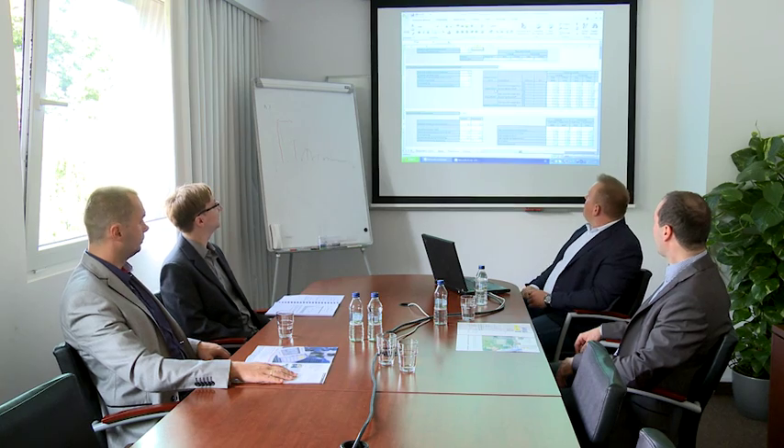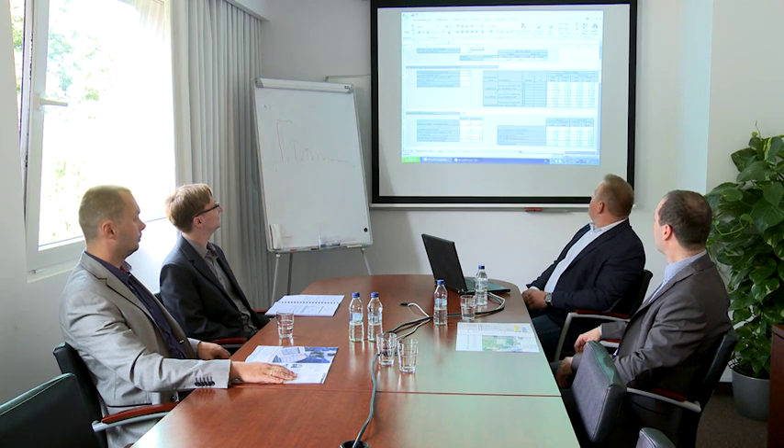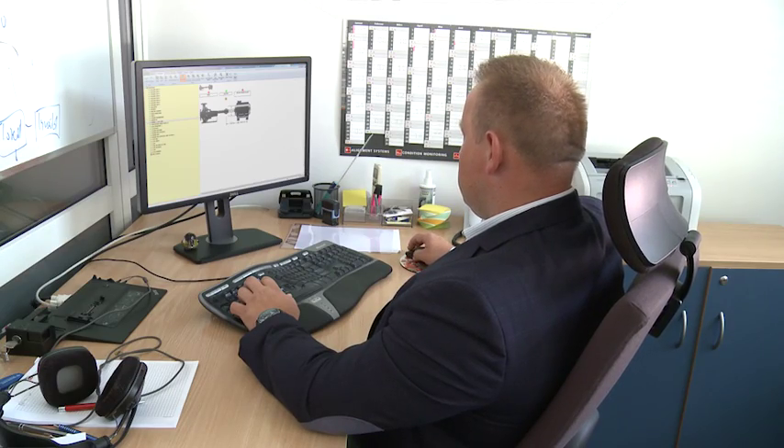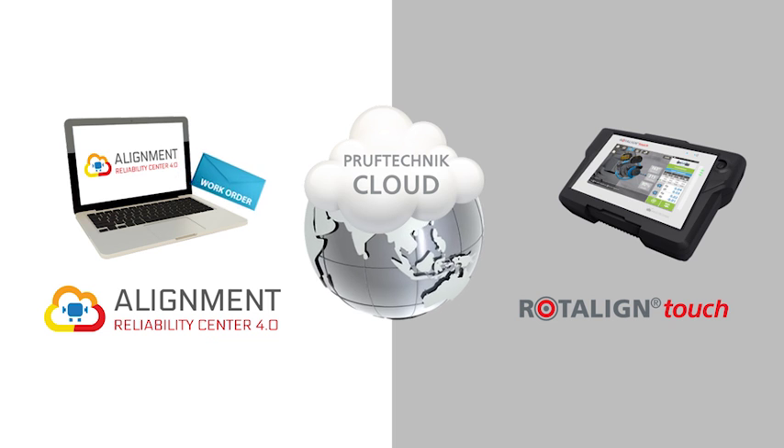Phil, sitting in a management meeting, is waiting for Marty to send through some alignment results he needs for a specific asset. Earlier today he had sent to Marty's Rotoline Touch alignment system a work order through the ProofTechnik cloud.